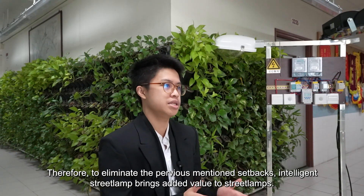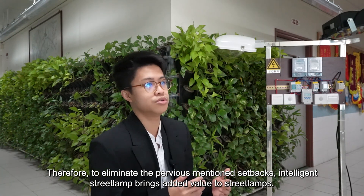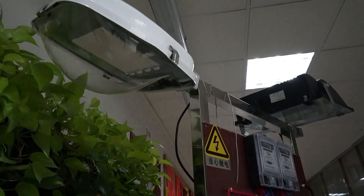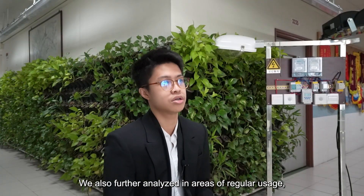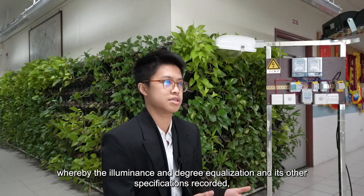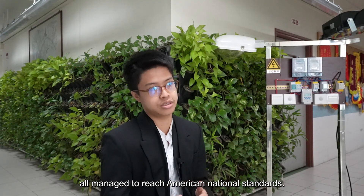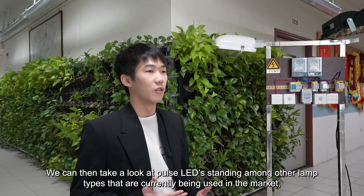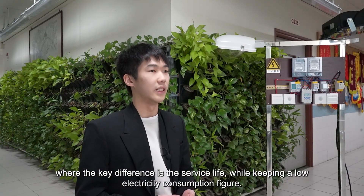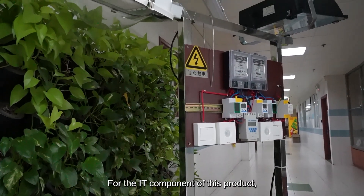Therefore, to eliminate the previously mentioned setbacks, Intelligent Street Lamps bring added value by using a COB LED module as its key feature. This is brighter and more cost-effective. We further analyzed areas of regular usage, whereby the illuminance, degree equalization, and other specifications all managed to reach American national standards. We can then take a look at the COB LED standing among other lamp types currently used in the market, where the key difference is the service life while keeping low electricity consumption.